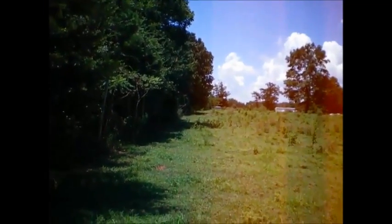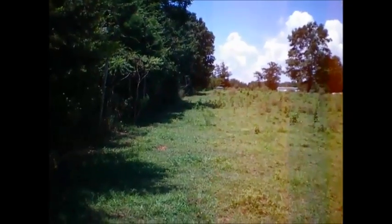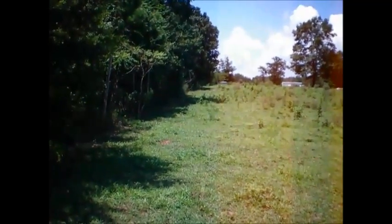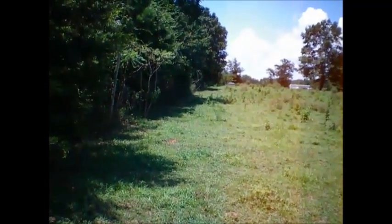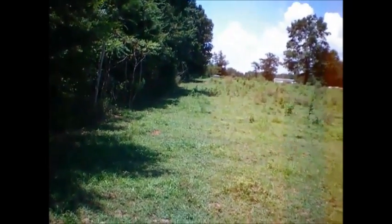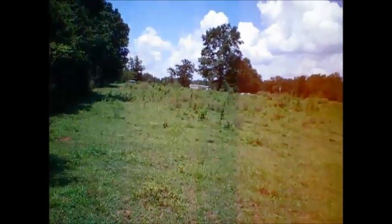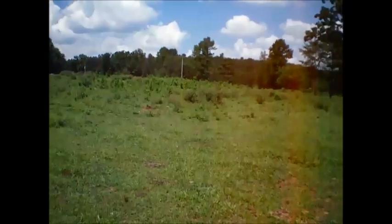The tree line — my property goes 462 feet back there. You can see the top of that old mobile home; the windows and doors aren't even on it. I walked all the way back there when I looked at it. But look at this field — it's just sitting there, not doing anything.